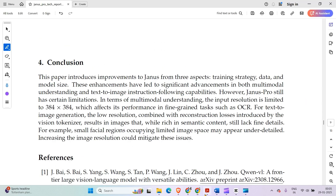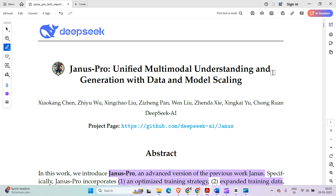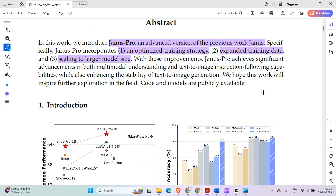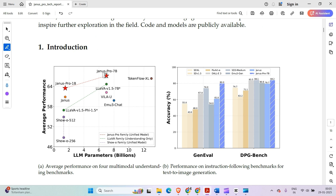This is quite a revolution. Looking at the research paper, it's titled 'Janus Pro: Unifying Multimodal Understanding and Generation with Data and Model Scaling.' It highlights three different things: first, an optimized strategy; then, expanded training data; and third, scaling to a larger model size.